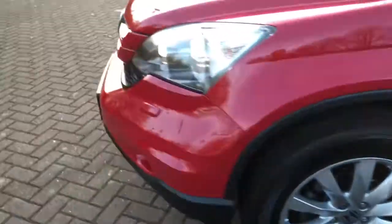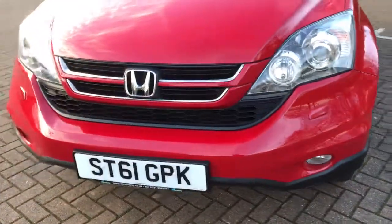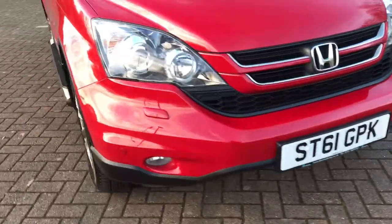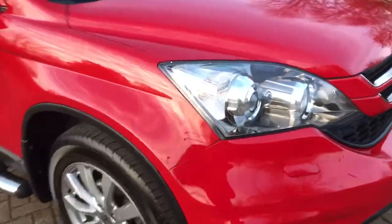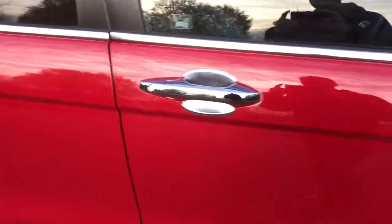All four alloys are immaculate. It's got front parking sensors, front fog lights, and door protectors.